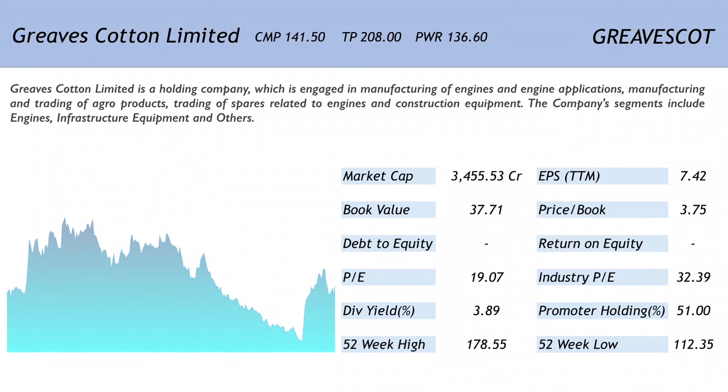Greaves Cotton Limited is a holding company which is engaged in manufacturing of engines and engine applications, manufacturing and trading of agro products, and trading of spares related to engines and construction equipment. The company segments include engines, infrastructure equipment, and others.